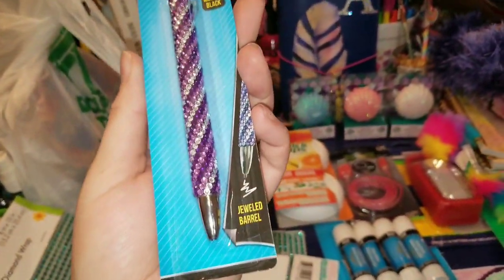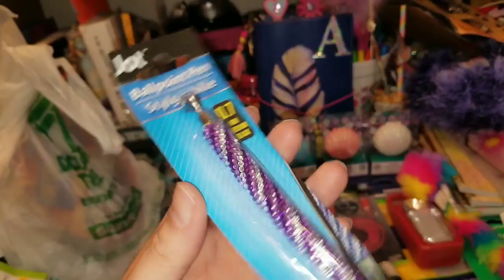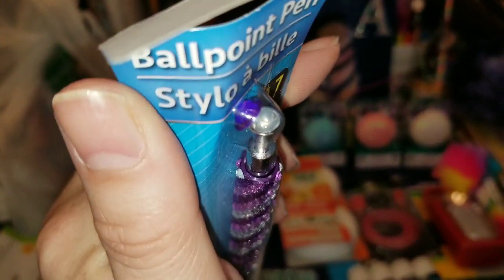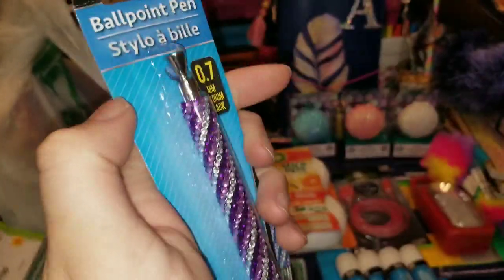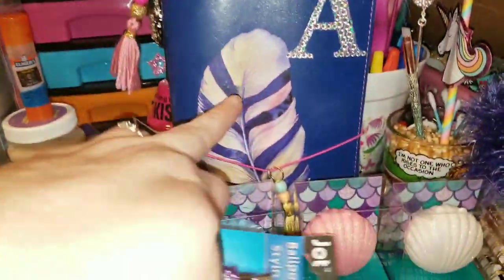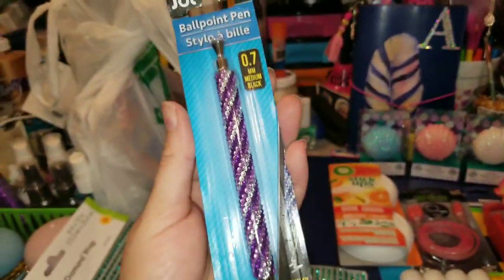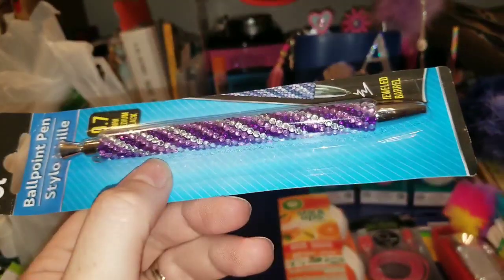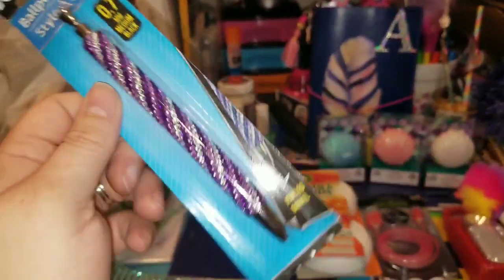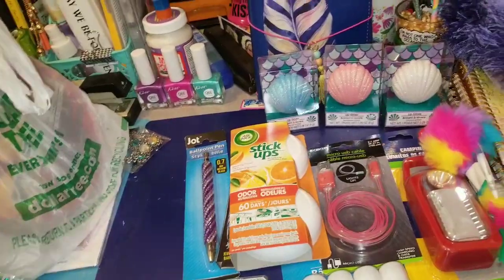Look at this beautiful one — it's a jeweled barrel ballpoint pen, 0.7mm medium black ink from Jot. I just noticed the little purple gem at the top must have come unglued, so I'm going to have to glue that back on. I thought it was really cute and I wanted to put it in one of my traveler's notebooks because it's so pretty and glitzed up. I'm a little bummed that the top fell off, but a little hot glue or Aileen's tacky glue will fix that right up. Usually I'm not a sparkle girl, but things change.